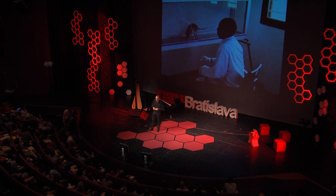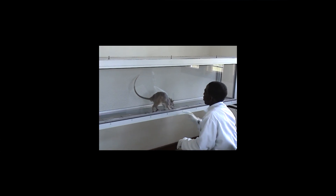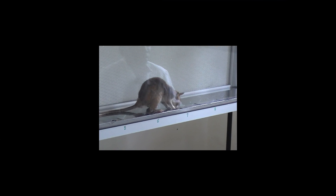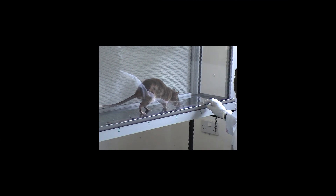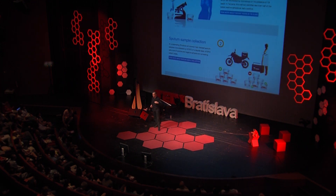Look at how the animal is actually continuing here — it continues where it had been rewarded. Here is an indication on another sample, for which it will not be rewarded. In practice, this is an operational sample — we only reward them on known samples. This sample, after rat indication, will be reconfirmed by other techniques. But by using this method, we can actually enhance case detection by over 30% in the 17 hospitals that we work with currently in Dar es Salaam, Tanzania.